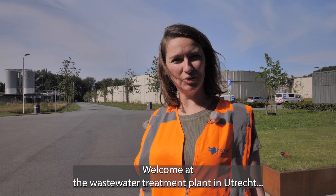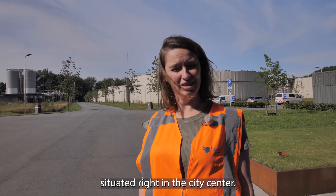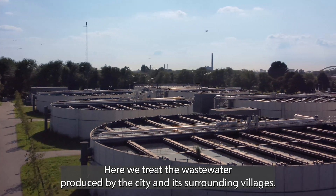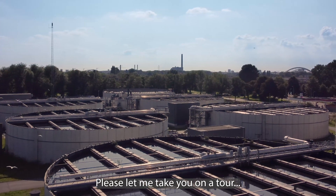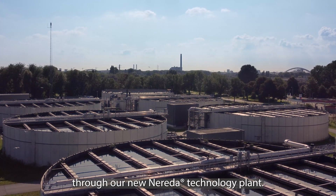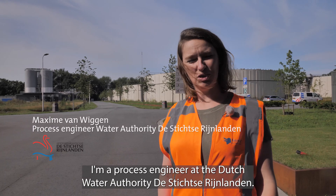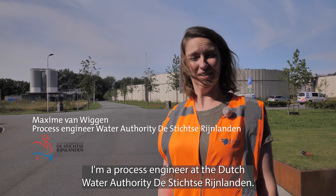Welcome to the wastewater treatment plant in Utrecht, situated right in the city center. Here we treat the wastewater produced by the city and its surrounding villages. Please let me take you on a tour of our new Nareda technology plant. My name is Maxime van Wigge, and I'm a process engineer at the Dutch Water Authority De Stichtse Rijnlanden.